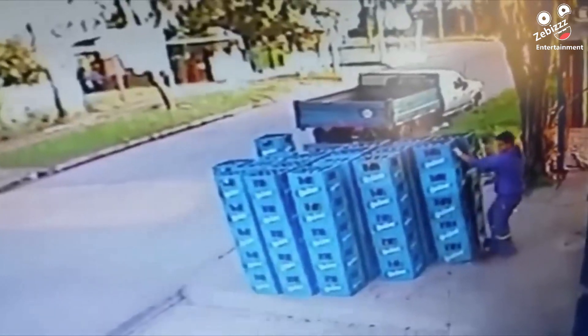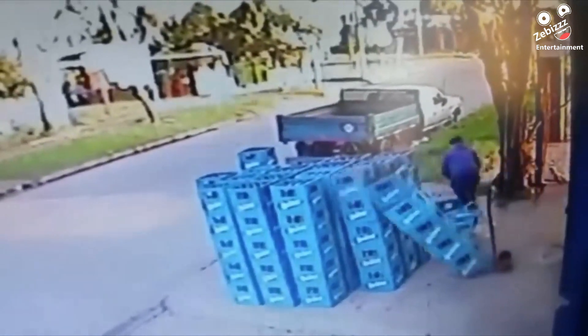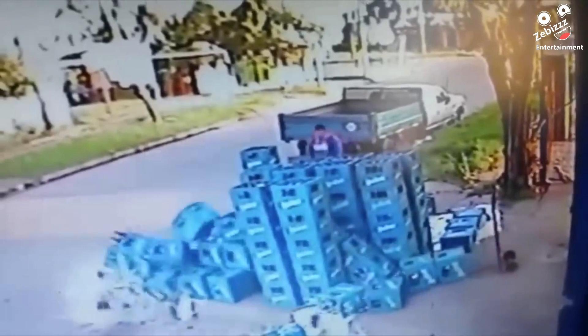Sometimes in order to win you've got to sacrifice a piece. This man tried saving one crate of drinks and it caused a complete mess.